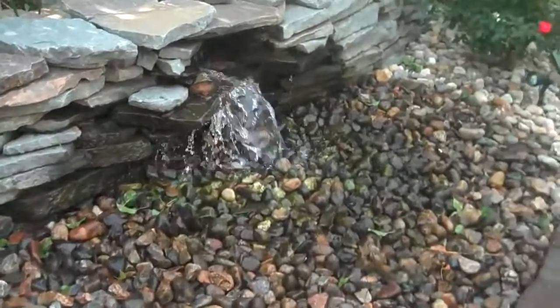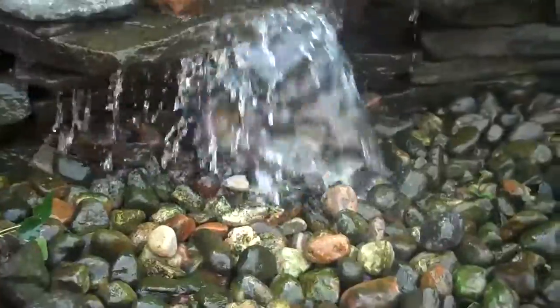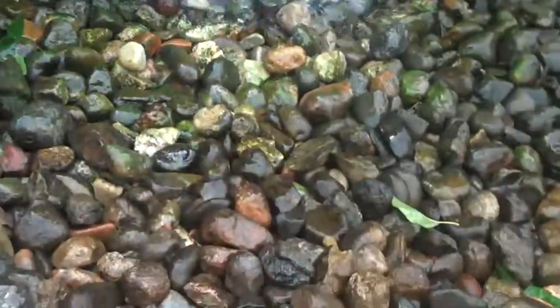Chris Orser Landscaping. This here is a pondless waterfall. It's relatively new to the market and it's a great new way to add a water feature to your house where space is limited. It's also very cost effective to put in.